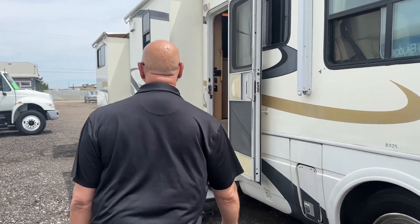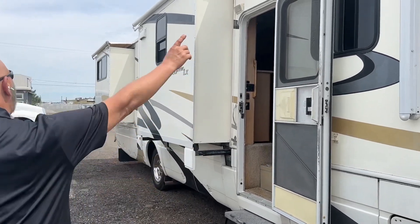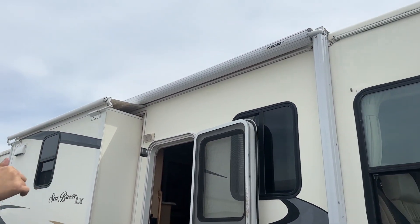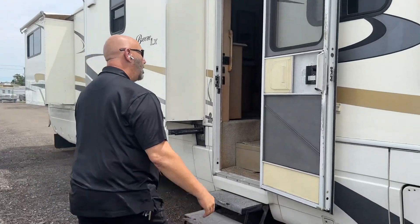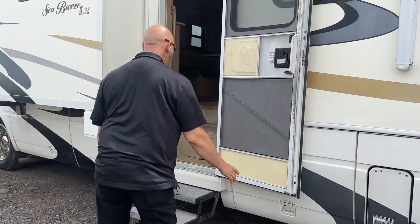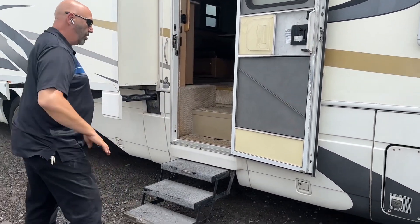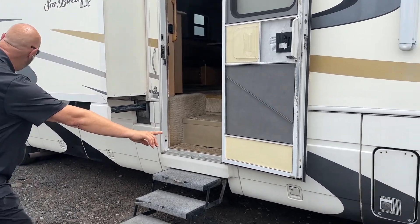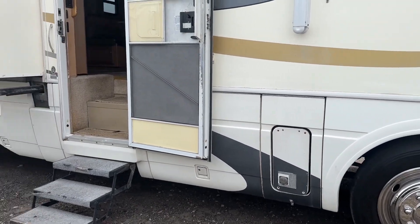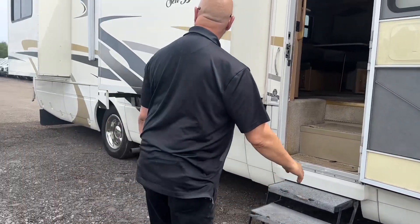As you can see, it has a retractable awning that's automatic — you can operate it from a remote inside. These stairs open up and close with the door: when you open the door, they come out; when you shut the door, they close. There's lots of storage underneath — incredible amounts of storage. Let me take you inside.